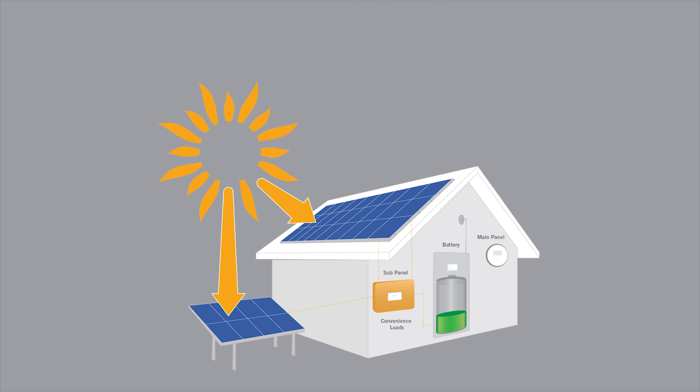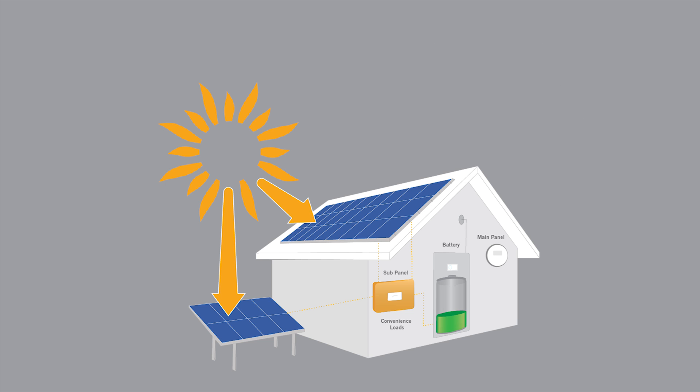By storing surplus energy from your solar system and using it to power your home when rates are highest, you have the potential to save over $1,000 a year.